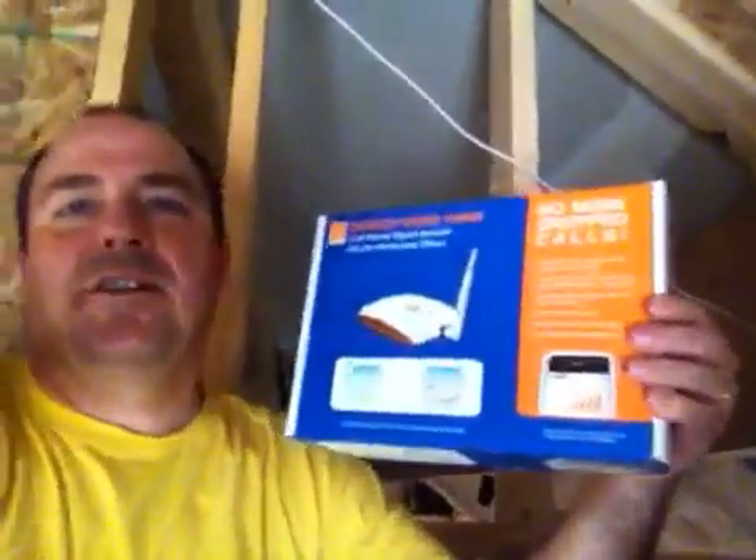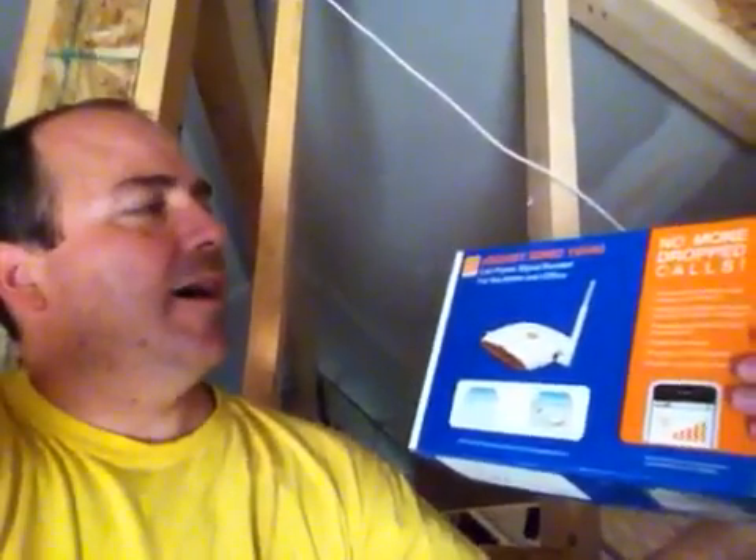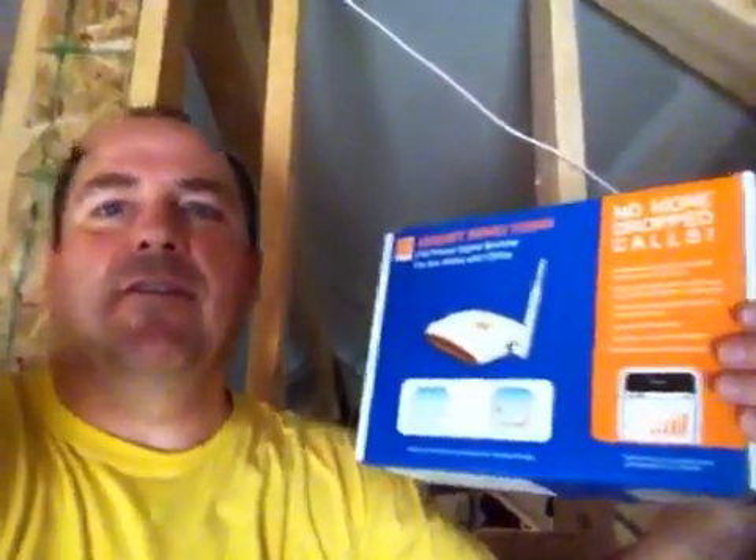So what I did was I purchased something called a cell phone booster. This is the ZBoost YX545. Got it from a company called Solid Signal.